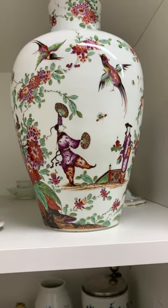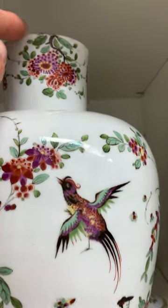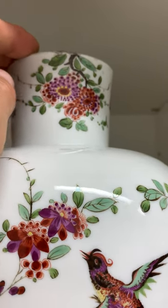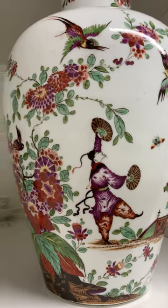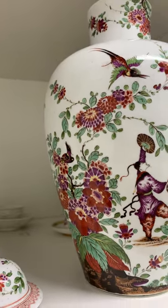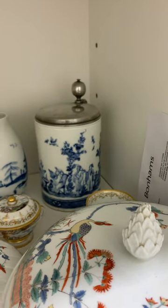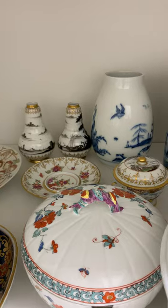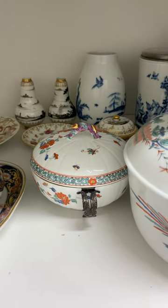A truly spectacular Augustus Rex vase — it looks like it may have been cut down at the top, but look at this wonderful decoration. As you can see from these photos, there is an immense selection of magnificent rarities in Bonham's European sale in July.